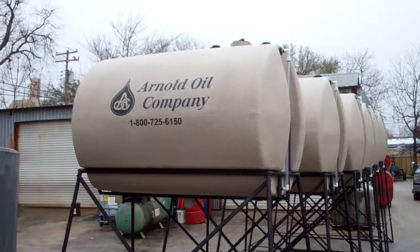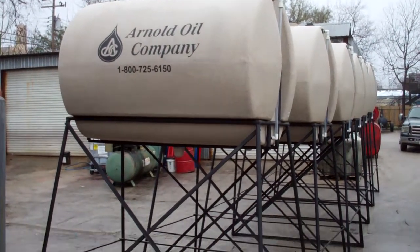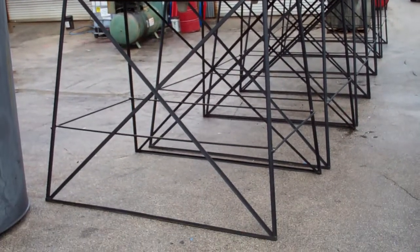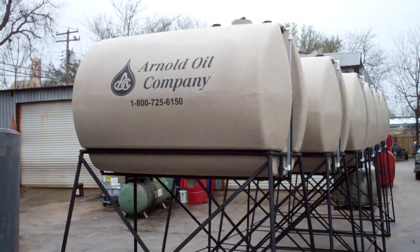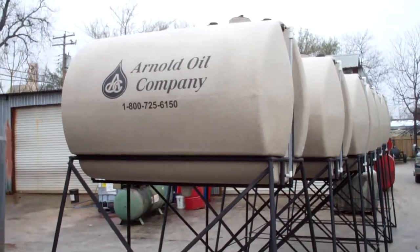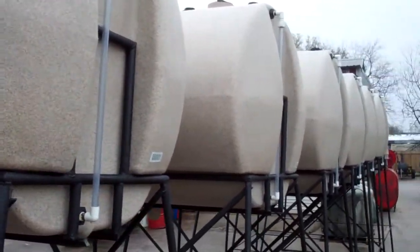This is an example of a custom molded tank with a molded-in graphic, and they're on six-foot elevated stands. These tanks as they are right now can be used for diesel fuel, antifreeze, and also DEF. We're fixing to put some fill tubes on these, which will enable them to be used for diesel exhaust fluid.